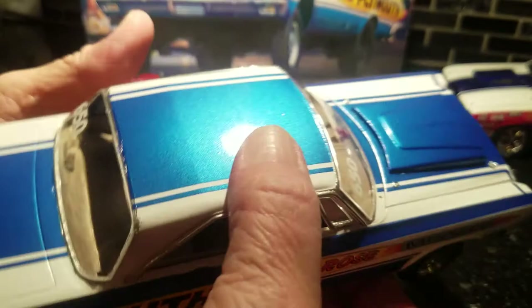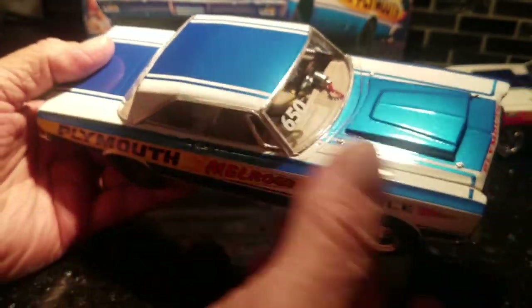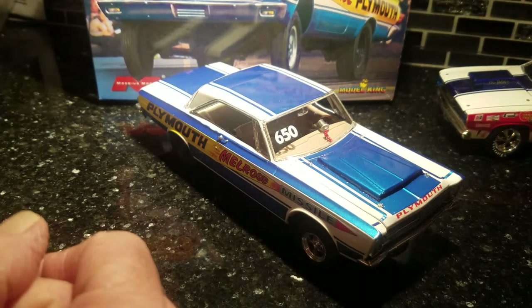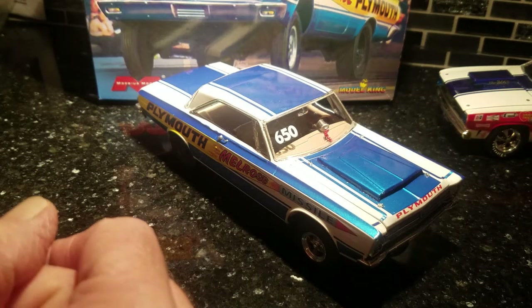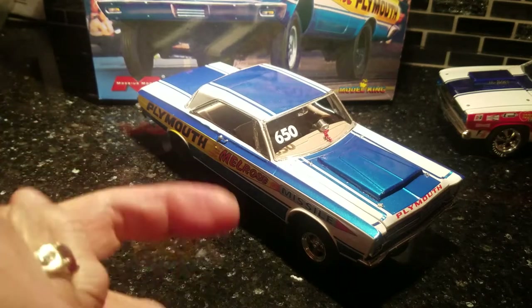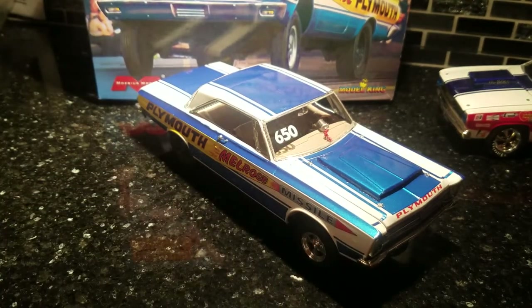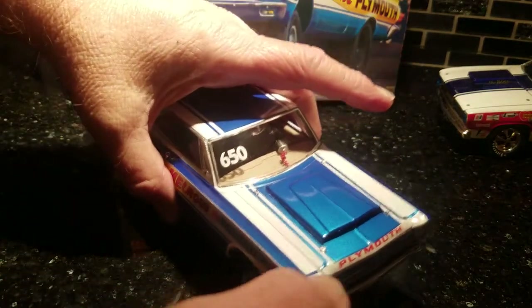It's a pretty nice build. Again, it's one of these Moebius kits — exceptionally well built. I did a video on the kit review if you've seen it, so this is how she came out. Pretty nice. Let me lift the hood up for you here.